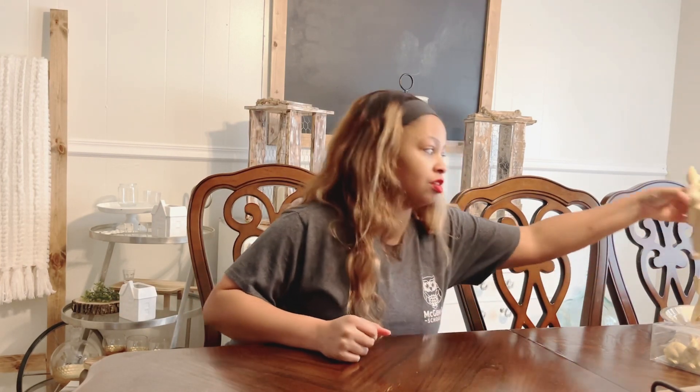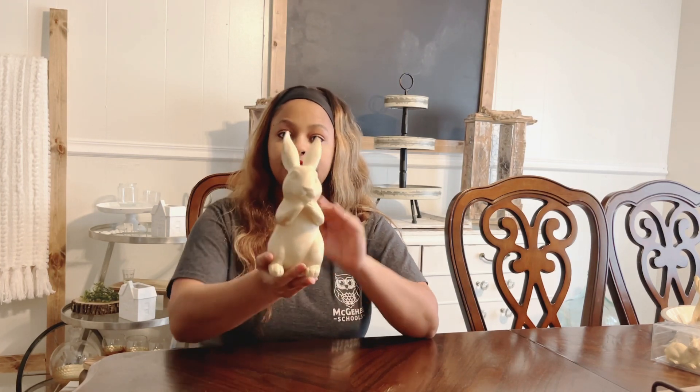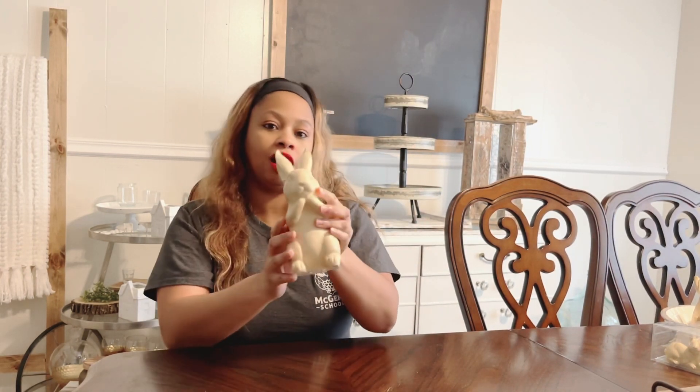We're going to start with Target Dollar Spot — one of my favorite stores. I had been on the hunt for the rabbits everyone had been picking up, but I was unable to find any. My parents went out of town two weekends ago and went to a Target in Missouri — a larger area — and they pretty much found everything on my wish list. We'll start with the little rabbits they picked up for me. This one is ceramic but made to look like wood, and they have these in every size. These are the five-dollar ones, so they're a little larger — I have three of these.